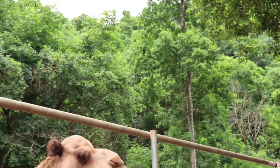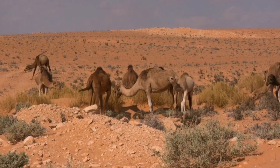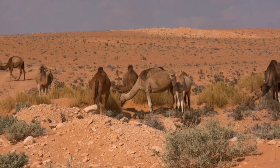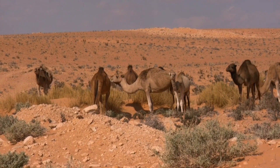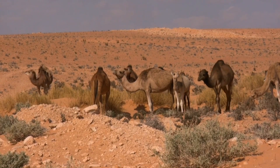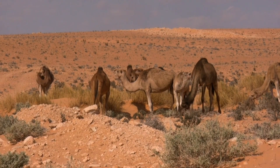Throughout the video, we'll showcase breathtaking footage of camels gracefully navigating the desert, as well as close-up shots of the unique adaptations. We'll also share fascinating insights into the diet, social behavior, and cultural significance to the desert-dwelling communities.